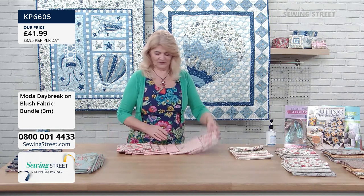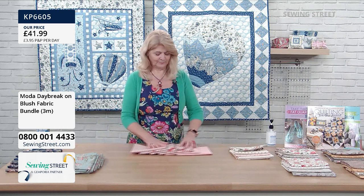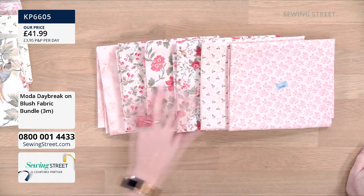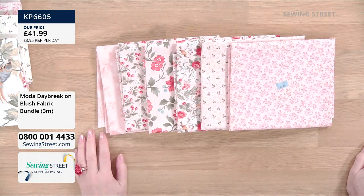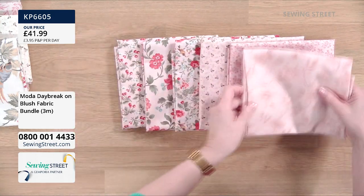You could put these together and add some accents of the cream from the early bird, because that would make these colours really pop, or of course you can use it as a lining or backing. These are beautiful and they all just go really well together.